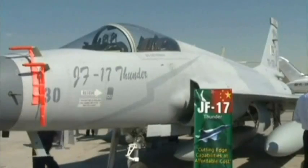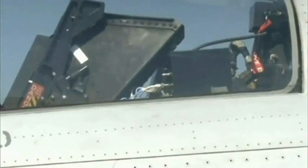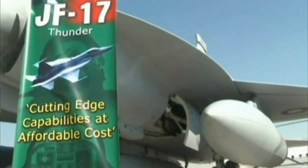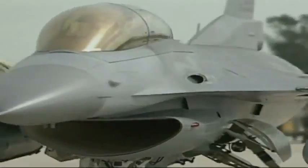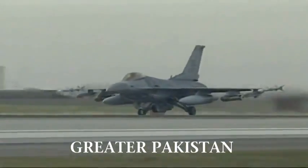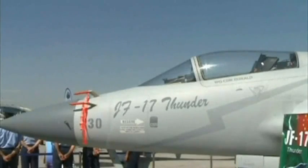Take the JF-17. Normal retail value, around $20 million. The Joint Fighter 17, known as Thunder, is the result of a partnership between Pakistan's Air Force and China's aviation company. It's a lightweight, single-engine, close combat specialist, capable of over 2,000 kilometers per hour, and its makers are offering better than buy-one-get-one. Three JF-17s will cost the same as one F-16 fighter jet. Considering Iraq recently bought 18 F-16s for $3 billion, can you really afford not to buy one? Just make sure you know where you're going to park it.